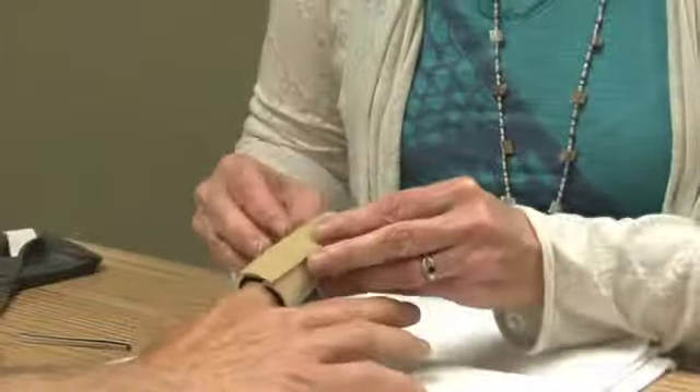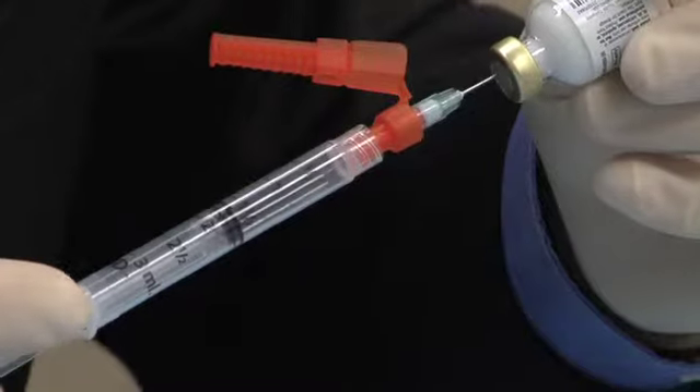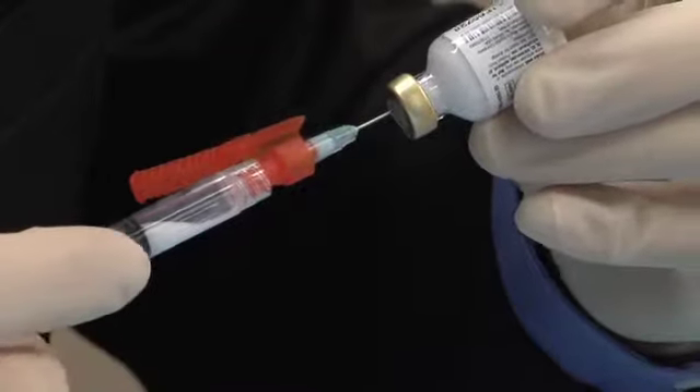How is trigger finger treated? Braces, anti-inflammatory medications, and cortisone shots often reduce the trouble with trigger fingers.